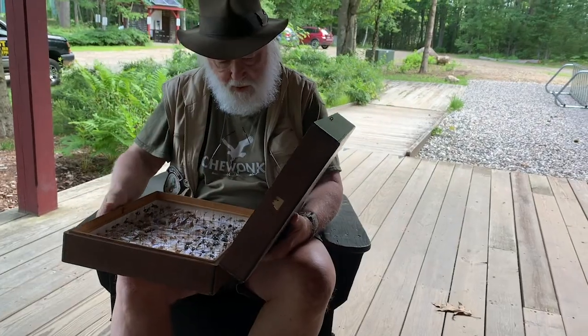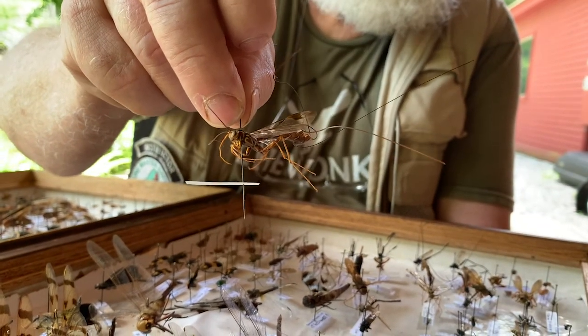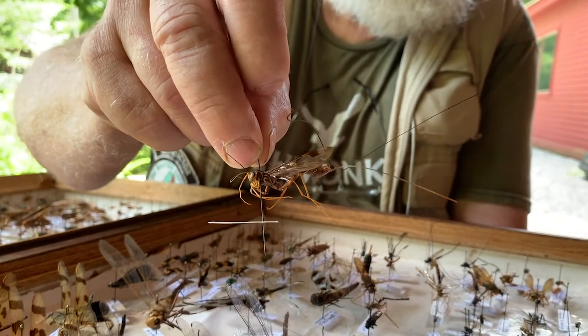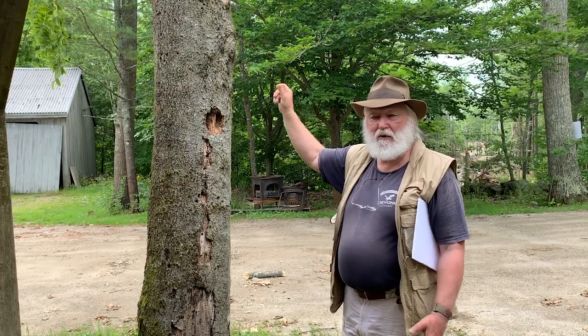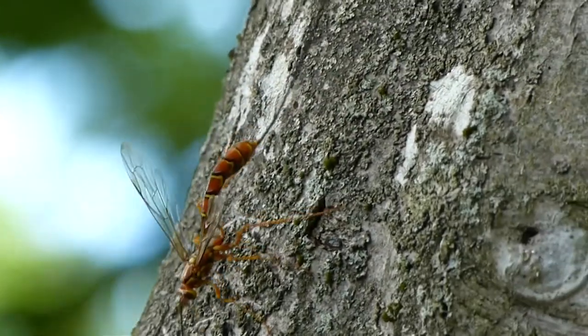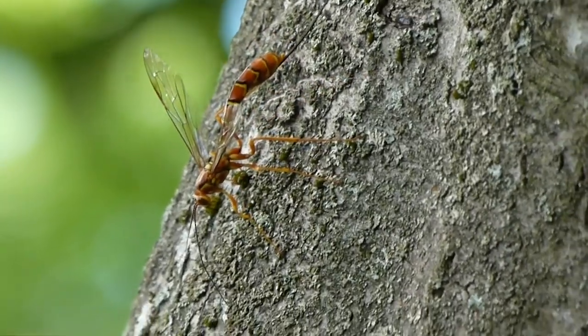Now that second type of wasp that we saw has an entirely different life — it's actually a parasitoid wasp. What we saw was the female of that particular type, a member of a group called the ichneumon wasps, actually attempting to lay eggs on the grubs of the horn-tail, which was consuming the fungus and decaying wood in the tree.